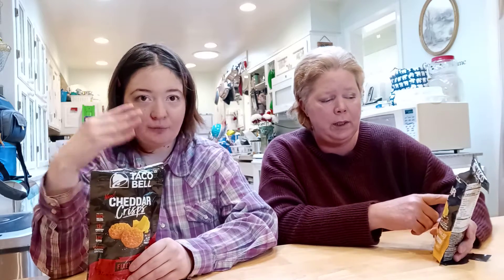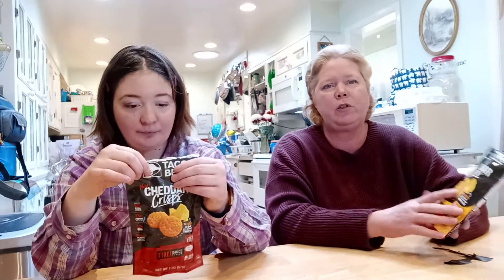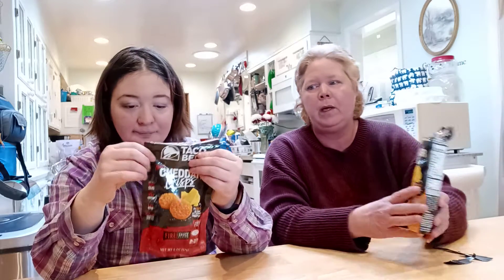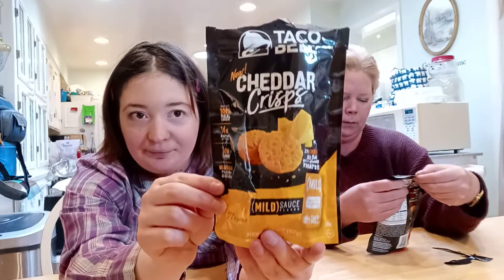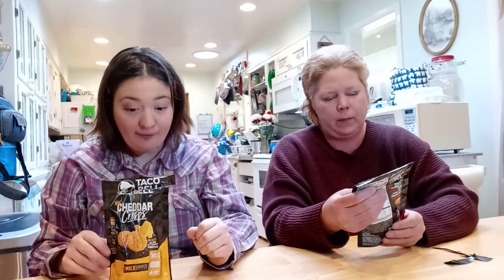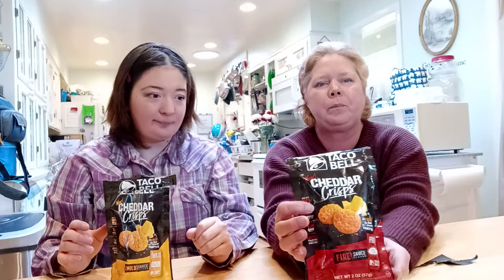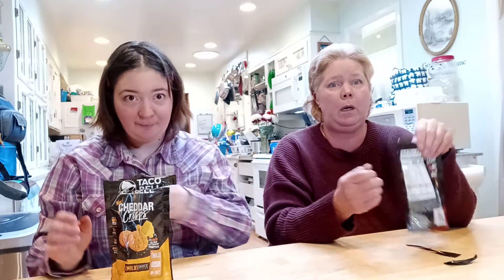Made with 100% cheese — whoa! 14 grams of protein, low-carb, and no artificial flavors or colors. This is the mild — show them the 100% real cheese, low-carb, et cetera. Bold and hot, and Ashley's got coffee so it must be hot.